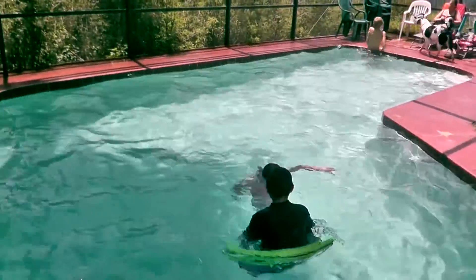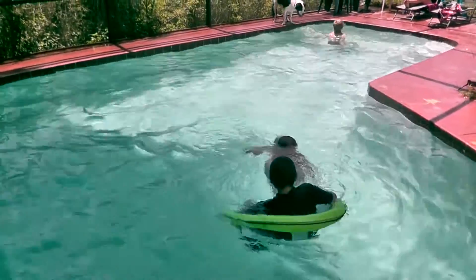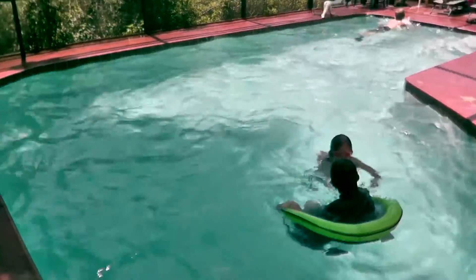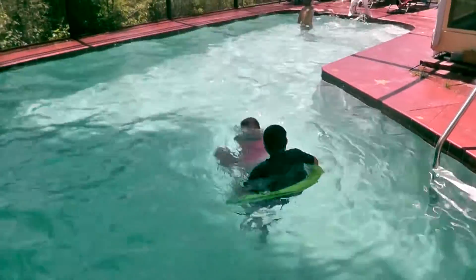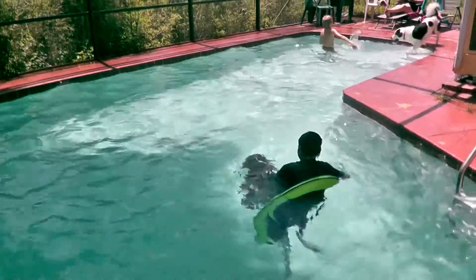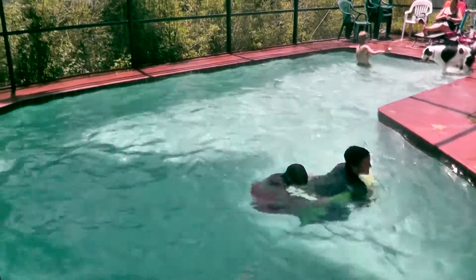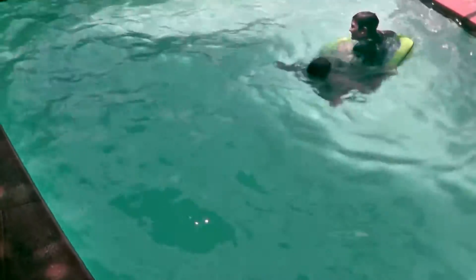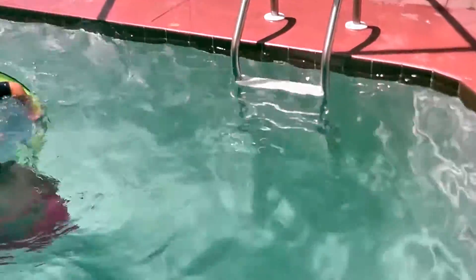Just wanted to show you that you can have a perfectly balanced pool just using a little bit of chlorine, some tabs, a little bit of acid, and bicarb. This is a 20,000 gallon pool and it takes me maybe half an hour a week to clean, and I think it's around $15 a month in chemicals.